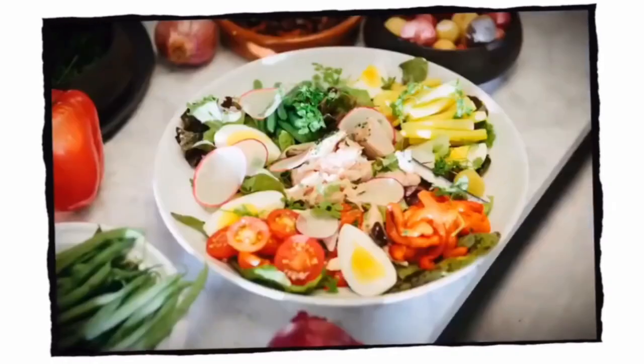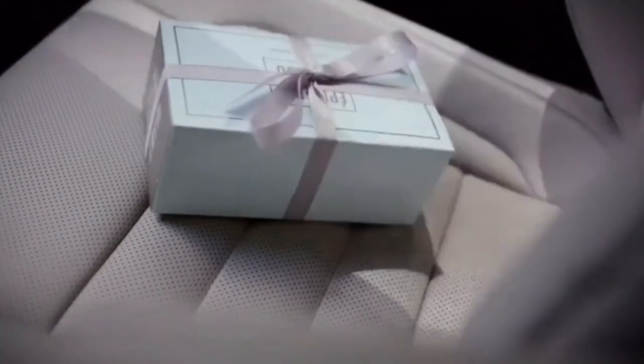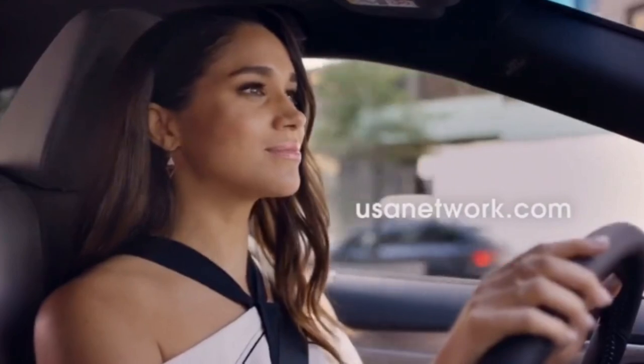What inspires you? Show us on Instagram using hashtag Suits Inspiration, and go to usanetwork.com for more exclusive videos of Megan's culinary adventures.